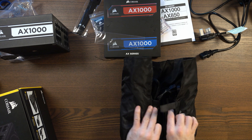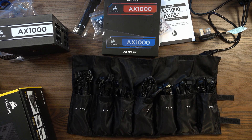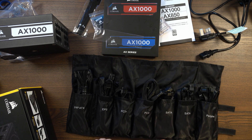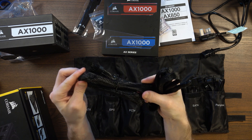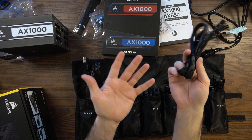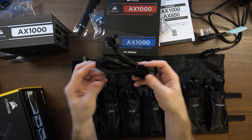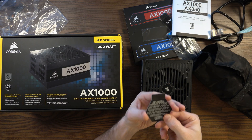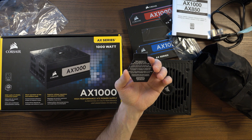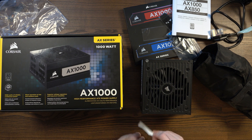Finally, we have the cable bag, which contains a 24-pin ATX connector, CPU connector, graphics card connectors, SATA connectors, peripheral connectors, and all the extras. Generally speaking, the included cables are very good — all braided, all thick, all high quality. You can buy better cables in the market if you're willing to spend more, but as far as included cables go, absolutely no complaints. The card also says silent operation at low to moderate loads, with the fan not spinning in zero RPM mode.